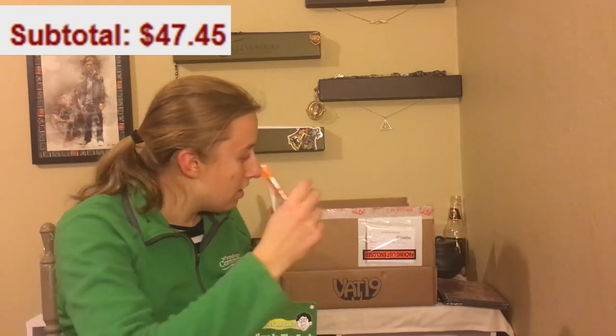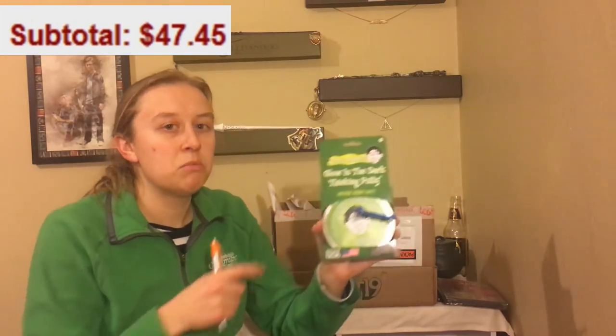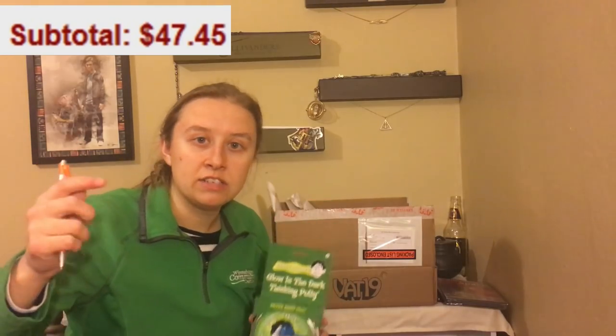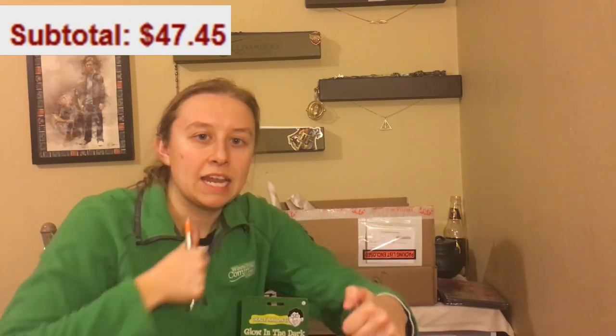So I spent $30 for five and a half items. I would say the Thinking Putty is probably the most valuable one because I will probably use it the most. Once again all the information is down below — make sure you give this 75 thumbs up so we can get another Mysterious Box of Mystery. Thanks for watching, please share this with the world. Bye!